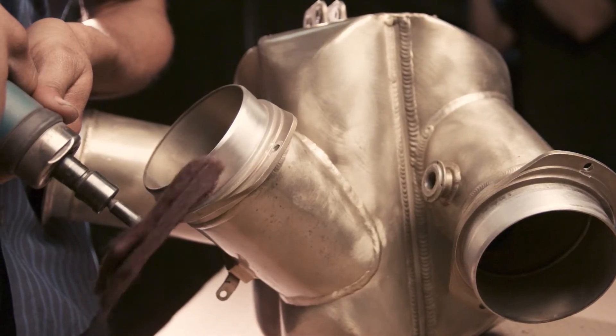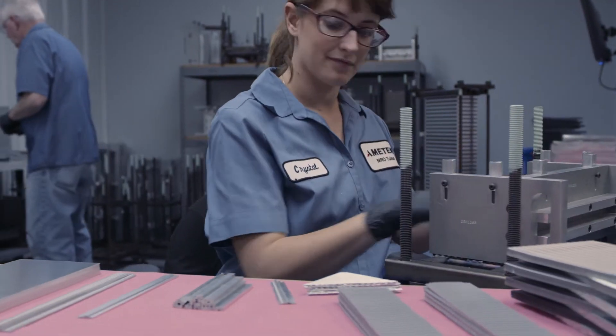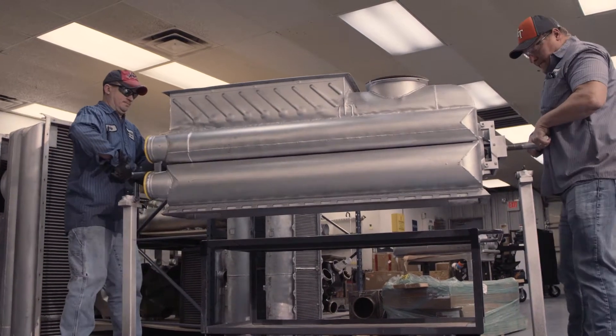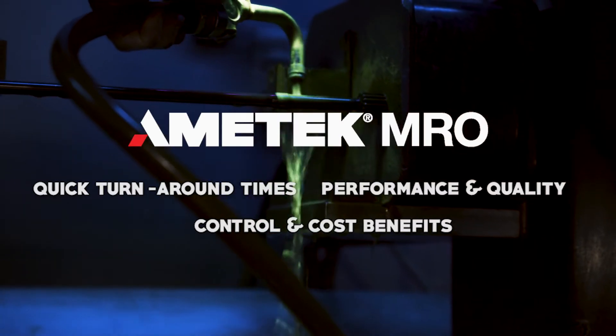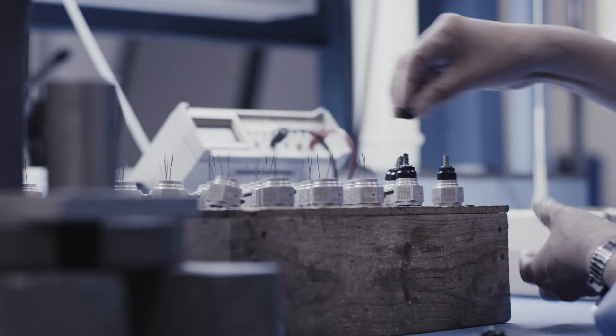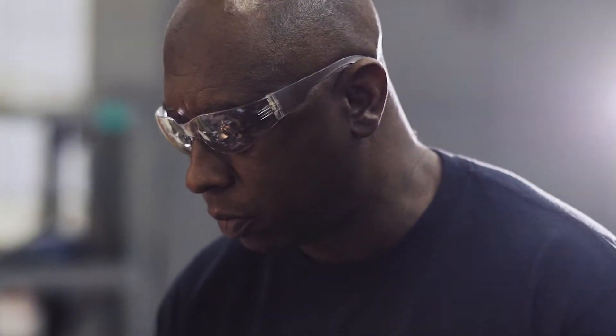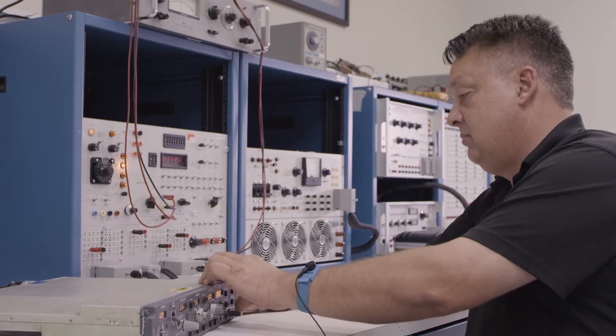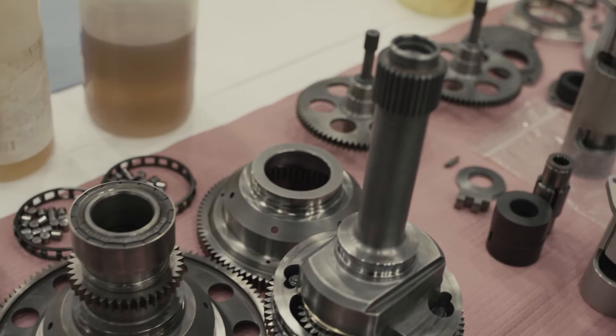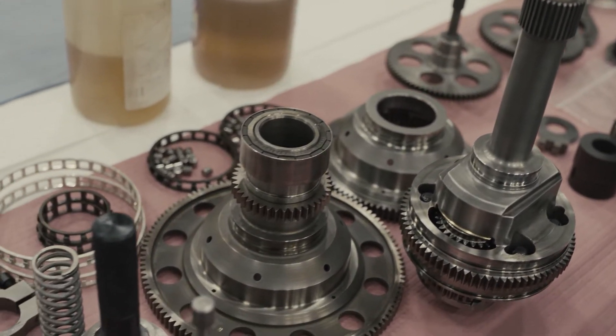At Amatek MRO, we take great pride in our investment in people, equipment, and processes to achieve the highest degree of vertical integration, which delivers outstanding turnaround times, quality, control, and cost. The same investment in people and processes allows Amatek MRO the opportunity to develop and submit robust, timely source approval requests on a variety of components across multiple platforms.